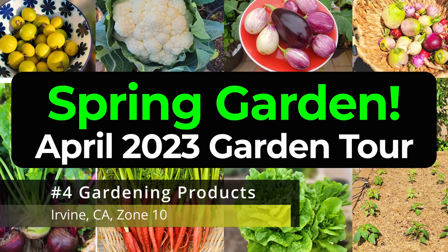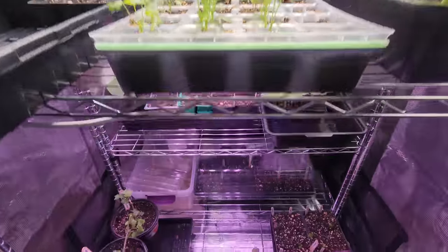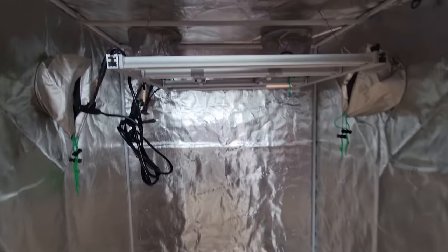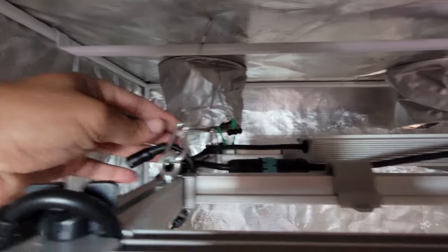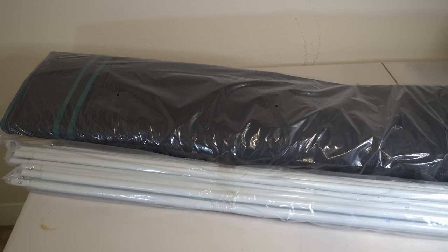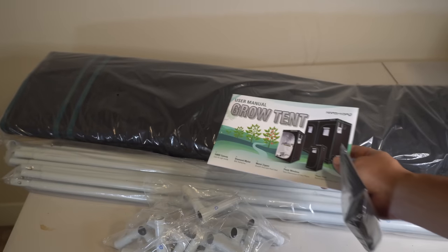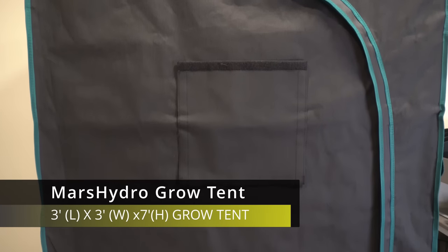In the gardening products section of this monthly episode, we'll be reviewing a product that will help you grow a lot of vegetables and seeds inside your home while waiting for the weather to warm up. This is the Mars Hydro grow tent. It's a pretty well-built grow tent with very nice lights. This product was sent to me — it's not a sponsored review; Mars Hydro is not paying me. The grow tent comes with a good user manual plus all the accessories you need to assemble it, and it's easy to put together.